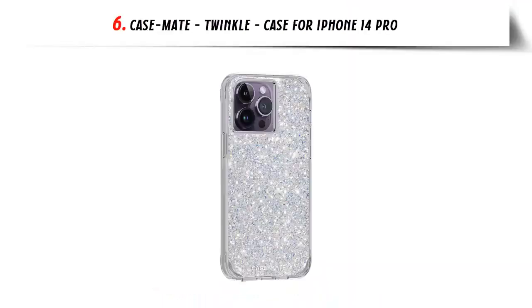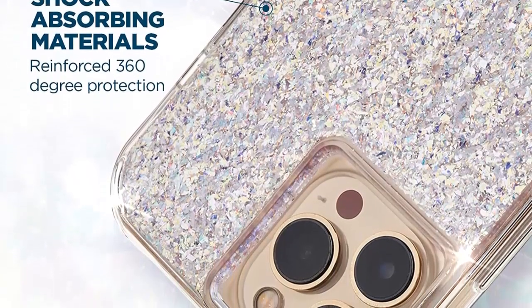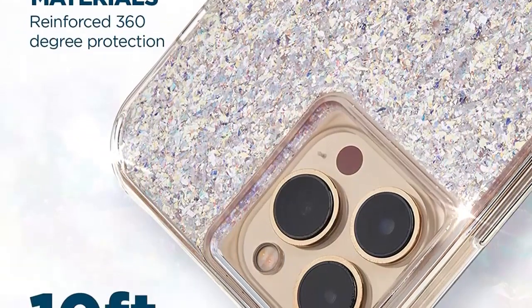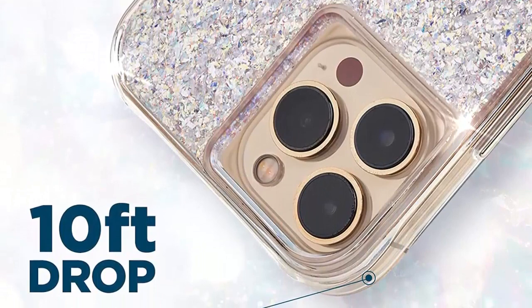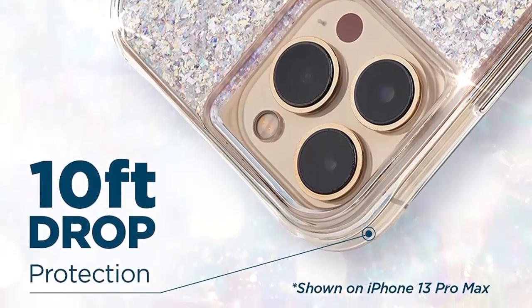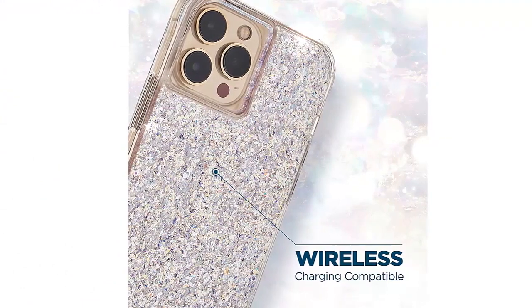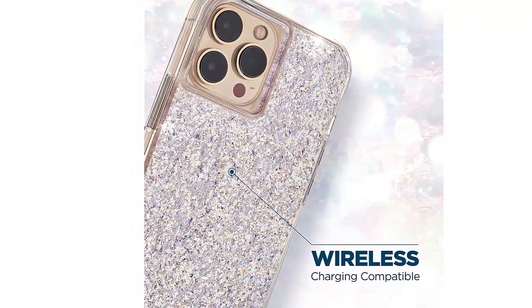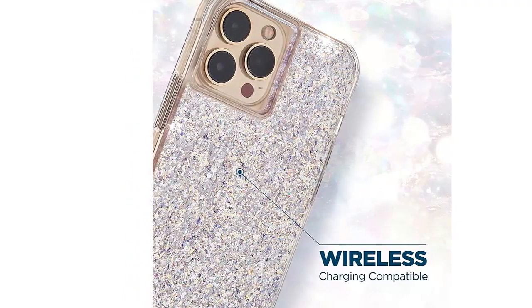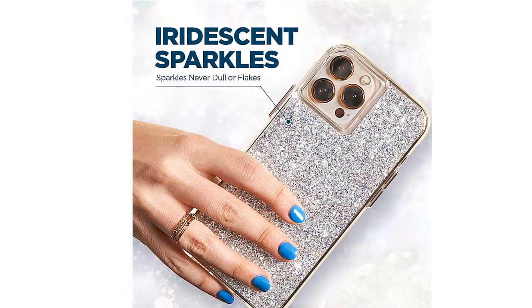Our list at number 6: Casemate Twinkle Case for iPhone 14 Pro. Sparkle iridescent design — embedded iridescent glitter shows luminous colors when angles change, and the twinkle effect is sure to catch everyone's eye. Shockproof and scratch-resistant, made of impact-resistant and flexible material, this bumper case protects your cell phone against scratches and bumps without adding bulk. The raised edges keep the screen lifted to prevent surface scratches.